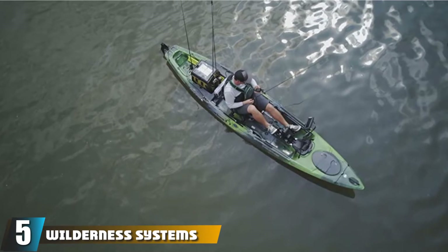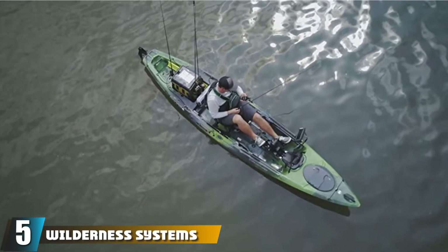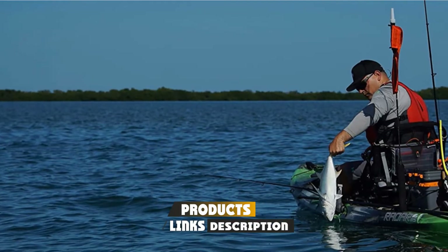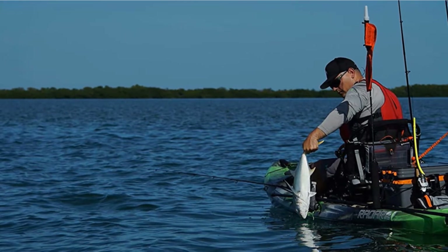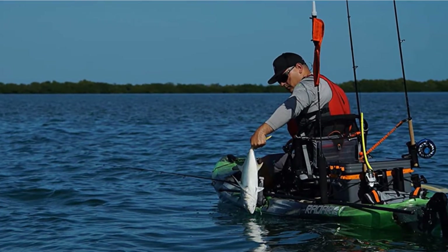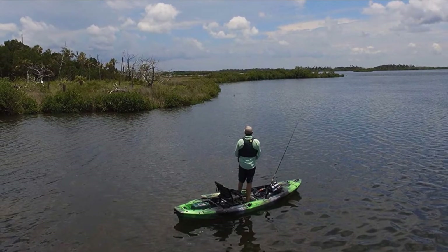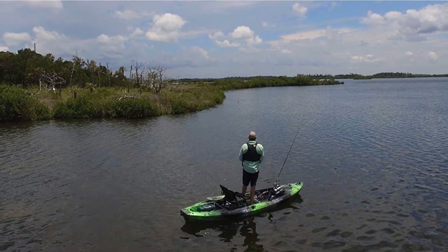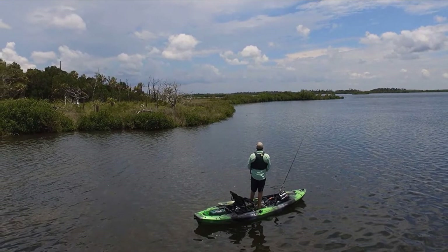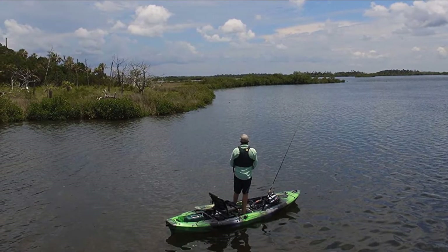The number 5 position is held by the Wilderness Systems Radar Pedal Kayak. The Radar is a single-person fishing yak designed for versatility. It features a Helix PD pedal drive system that can be easily installed and removed, giving you the option of using pedal or paddle power whenever you choose. This craft is designed for a range of water conditions and features SMART hull technology, which boasts stability, maneuverability, acceleration, responsiveness, and tracking, so it should be able to handle a variety of waters and be easy to use.